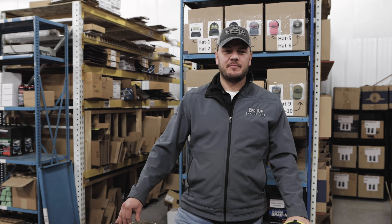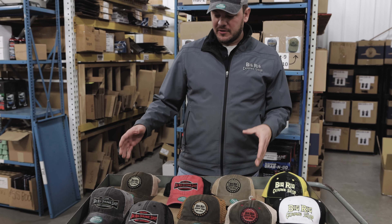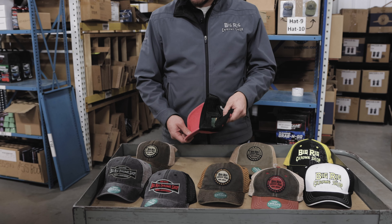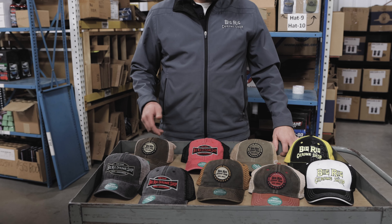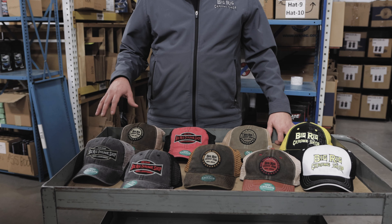Hey guys, Kevin with Big Rig Chrome Shop here, back in the warehouse taking a look at hats. We have our newer line of hats here, the Legacy brand snapback hat, available with the circle logo, ribbon logo, and right here you're seeing seven of the eight options we have available.